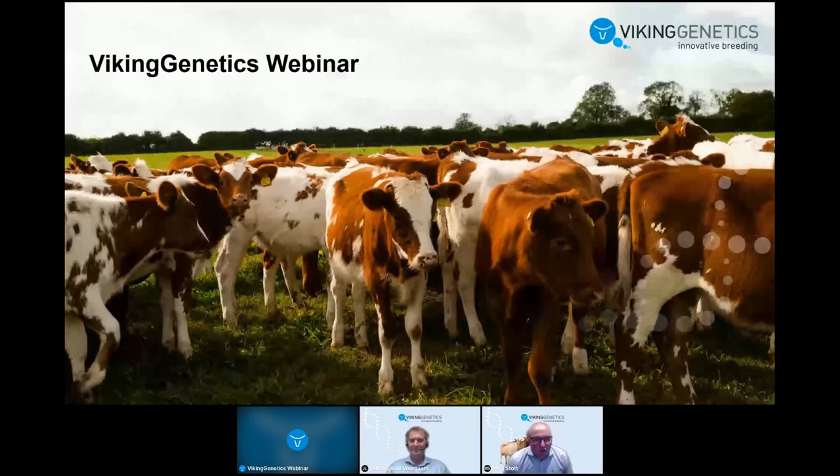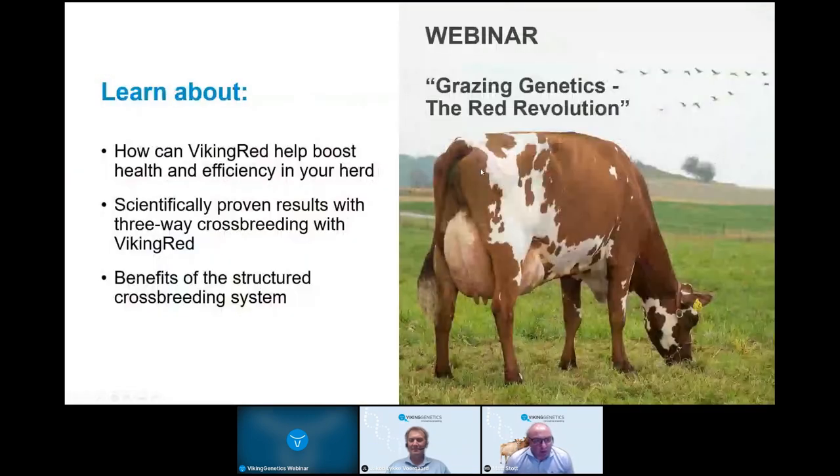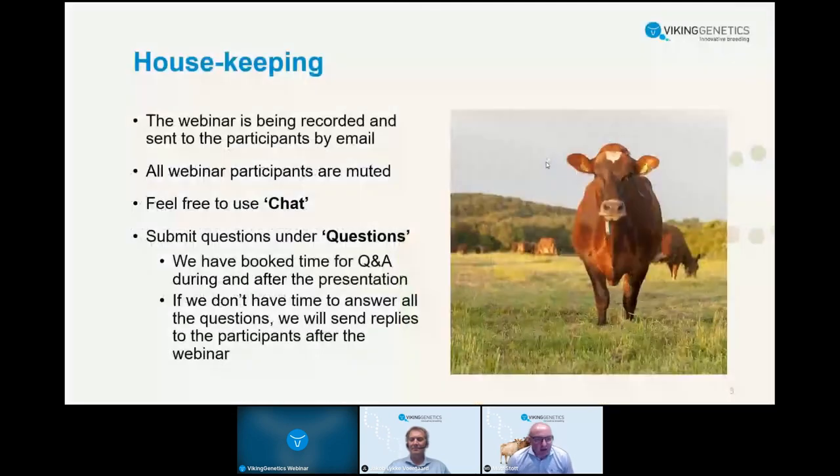Good evening everybody and welcome to this Viking Genetics webinar on grazing genetics: The Red Revolution. During this webinar we're going to learn about how Viking Red can help boost health and efficiency in your herd, scientifically proven results with three-way crossbreeding with Viking Red, and benefits of a structured crossbreeding system.